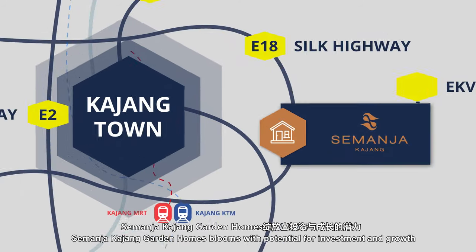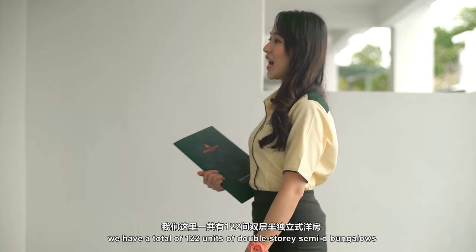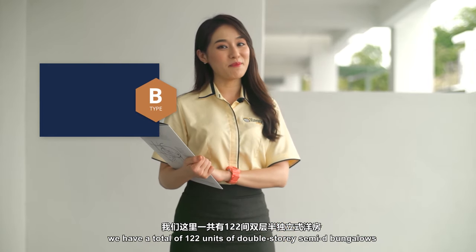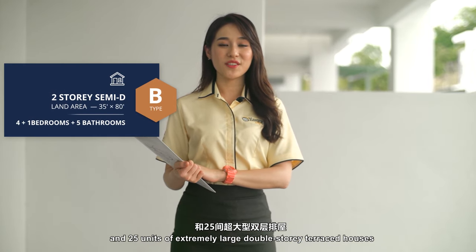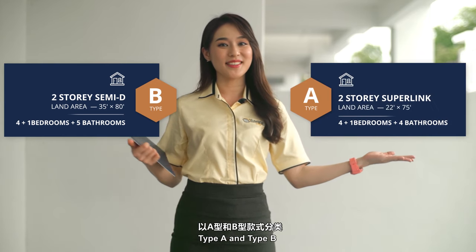Bridging the old and the new, Semanjah Kajang Garden Homes blooms with potential for investment and growth. We have a total of 122 units of semi-detached bungalows and 25 units of extremely large double-storey terrace houses, Type A and Type B.